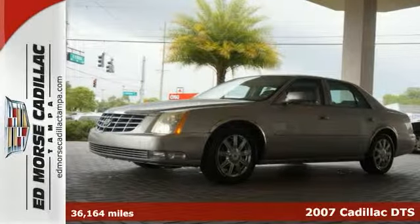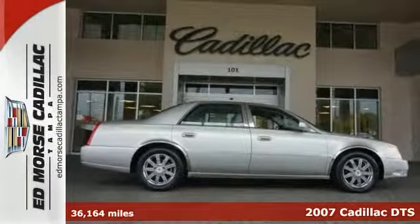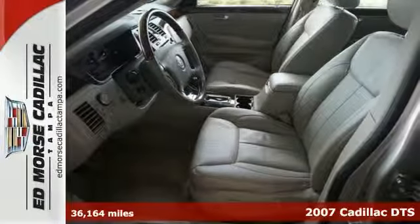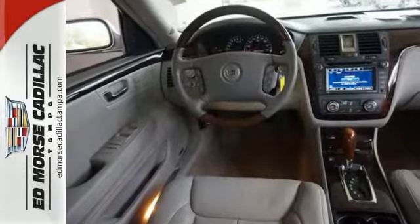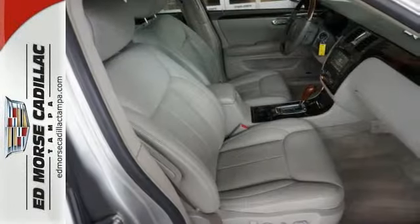Here's a 2007 Cadillac DTS. Standard features include power windows and locks, leather seats, multi-zone climate control, exterior entry lighting, an audio security system, and OnStar.